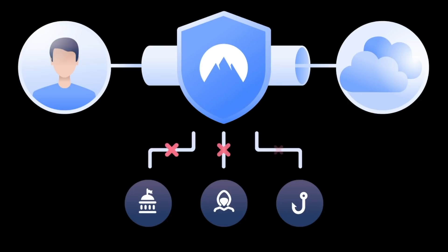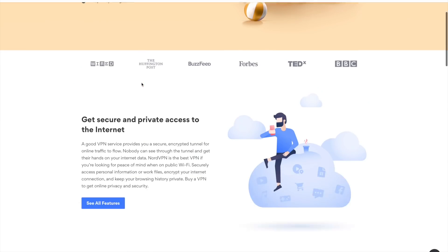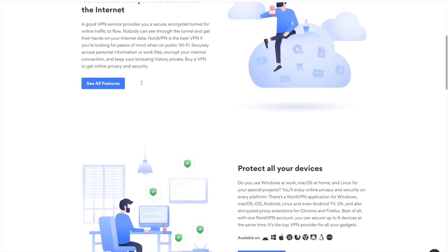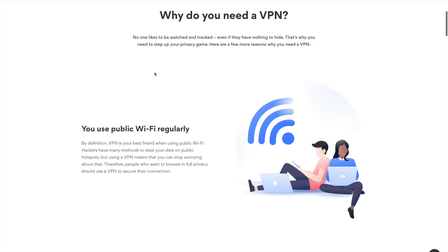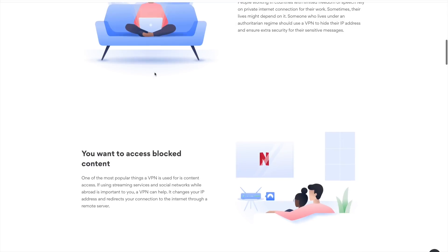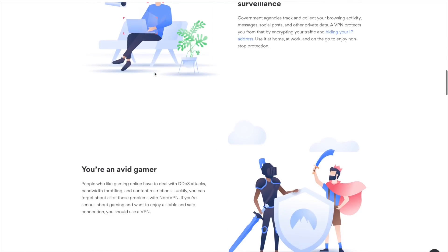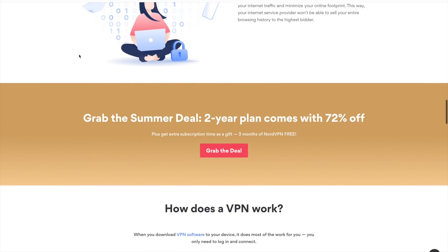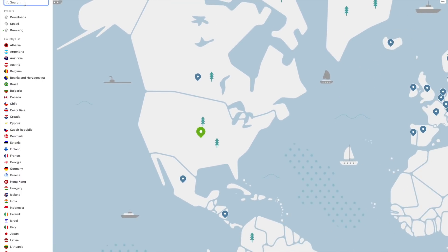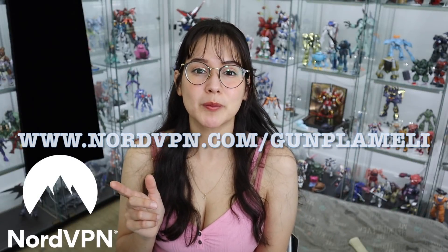Before I continue with the rest of today's unboxing, I want to give a huge thank you to the sponsor of today's video, NordVPN. NordVPN is a virtual private network with over 52,000 servers in over 59 different countries. NordVPN helps keep your data safe and encrypted when browsing. You'll also be able to watch any show or access content blocked in your country on platforms like Netflix or Hulu. With one account you can connect up to six devices with no bandwidth logging, it only takes a click to connect, and there's a 30-day money-back guarantee. Go to nordvpn.com/gunplameli or use my code to get a two-year plan plus a bonus gift with a huge discount. Thank you again to NordVPN for sponsoring today's video.